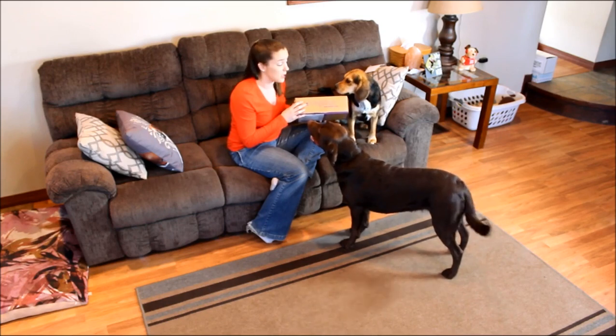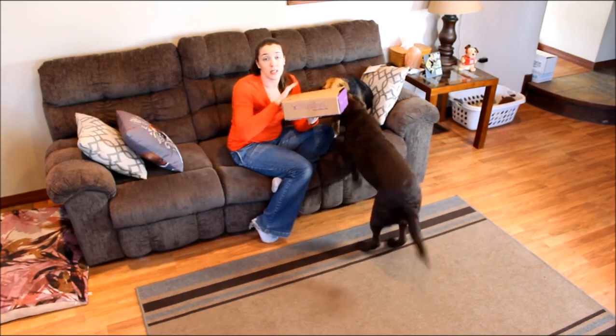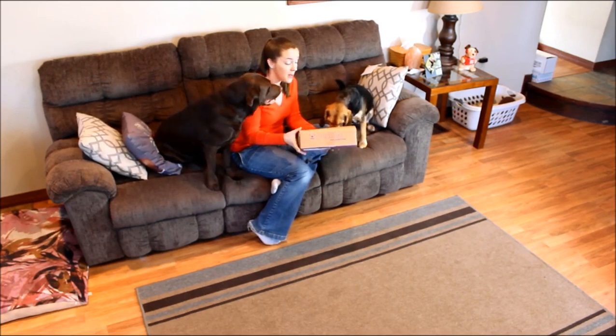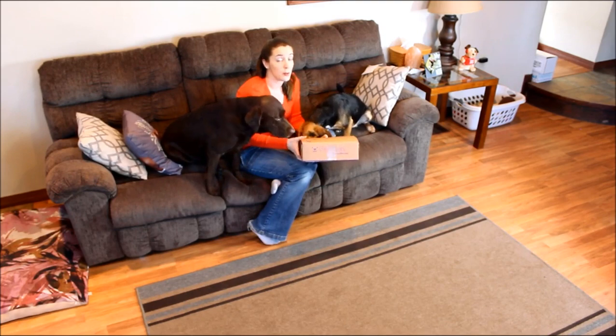If you have any questions on Pup Box, feel free to email me at samantha@topdogtips.com. I've also done a full unboxing of this box so you can see all of these products up close — check that out on our website at topdogtips.com.